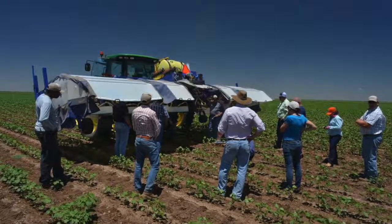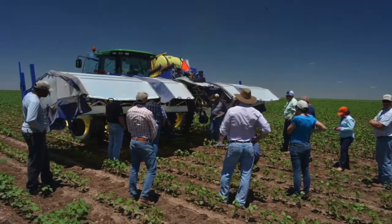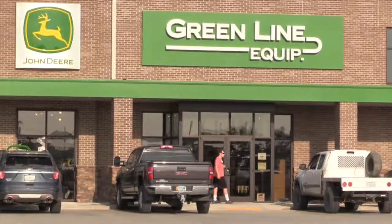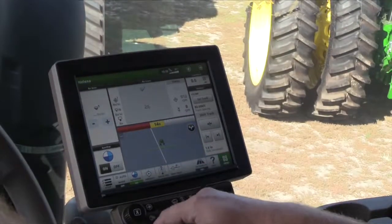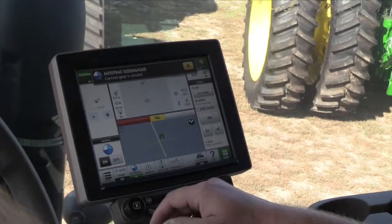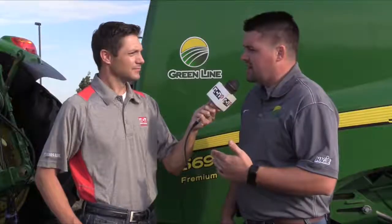A buzzword that you're hearing everywhere is precision ag. This sounds like just right up that alley — this is precision ag times 10. Absolutely. With every customer we work with at Greenline Equipment, there is some way, shape, or form that customer is working with precision ag. Whether it's with the 2630 monitor, the Starfire receiver, or maybe building prescriptions to fit their fertility needs, we work with precision with every single customer at John Deere and Greenline.